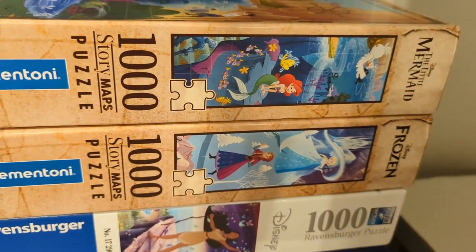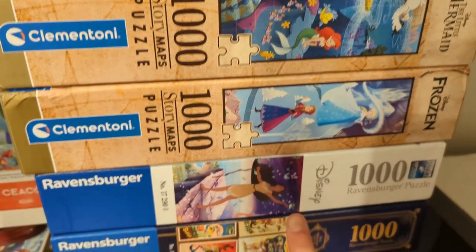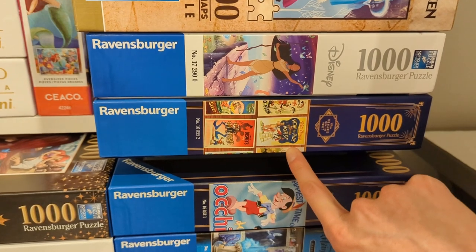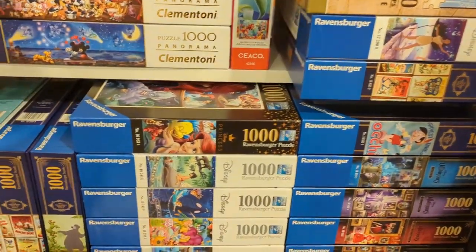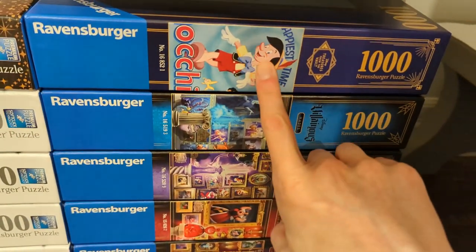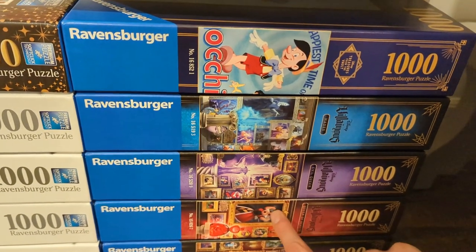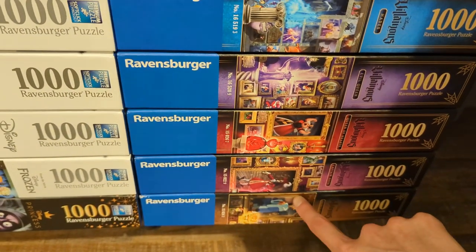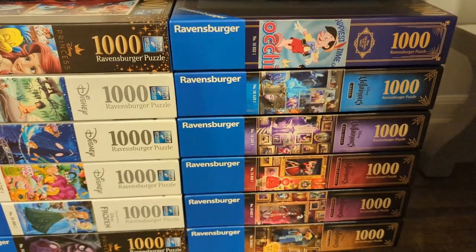On the side here we've got two story maps ones I have yet to complete: Little Mermaid and Frozen. And we've got some brand new ones down here — Pocahontas, a Treasures from the Vault Goofy puzzle. Then the bottom shelf is all Ravensburger. Over here I've got a Pinocchio Treasures from the Vault, Hades, Evil Queen, Queen of Hearts, Captain Hook, and then Prince John. So a bunch of villainous ones still to complete.